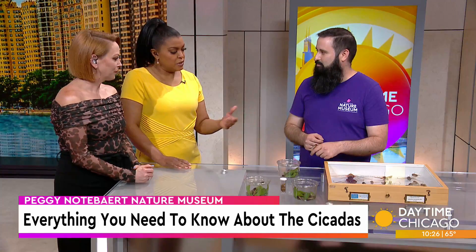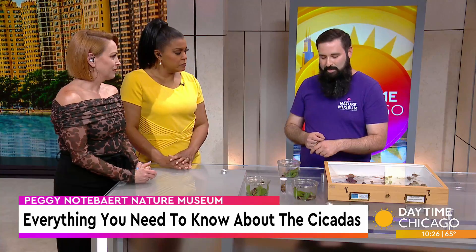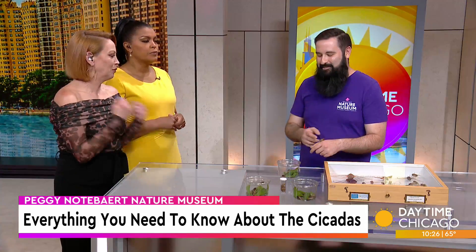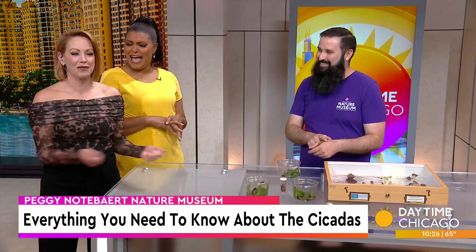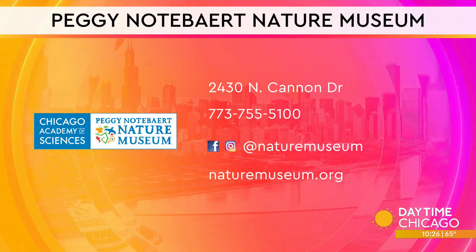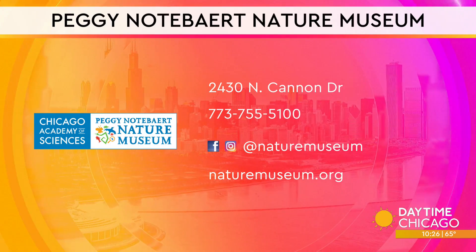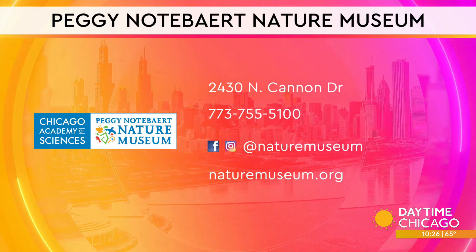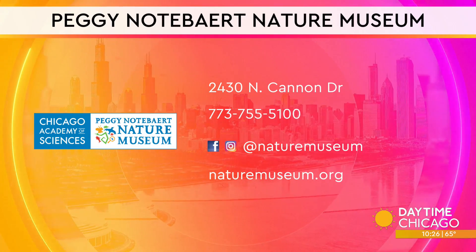If pets happen to eat one, are they okay? Cicadas are non-toxic; they are safe to eat for pets and humans. I would maybe not let your dog eat too many at once or they could get an upset stomach, like eating too many treats. Thank you so much, Alan — appreciate it. Check out the Peggy Nottebart Nature Museum on Cannon Drive. Naturemuseum.org is the website.